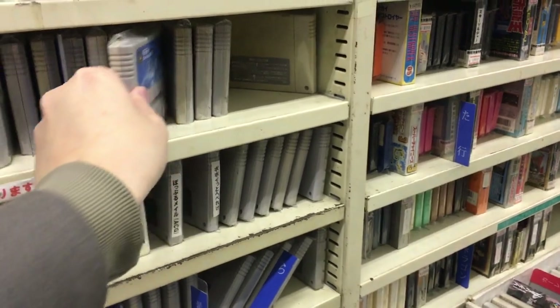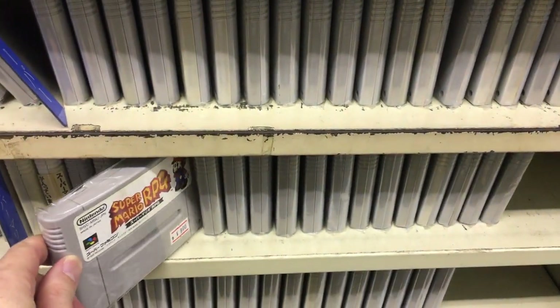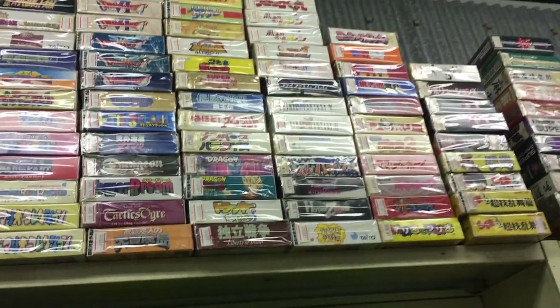More good games — Papua Kun there, 6 bucks, a really good platforming game. And Pilotwings of course — a classic — can be yours for 8 bucks.